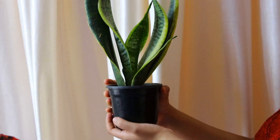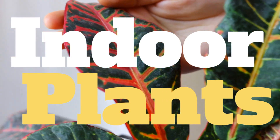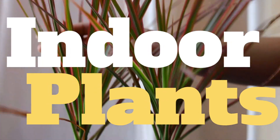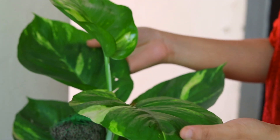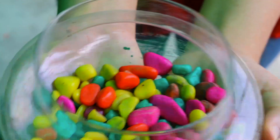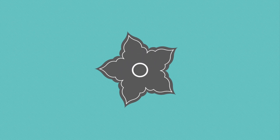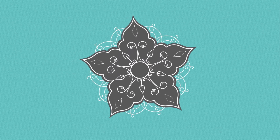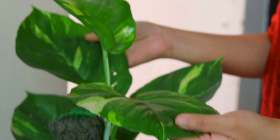Hello everyone, how are you all? Do you love gardening but do not get enough sunlight in your homes? Today I am here with a solution to this problem. I will talk about 10 such plants which can be grown in low light conditions and can be grown indoors very easily. So without further ado, let's get started!